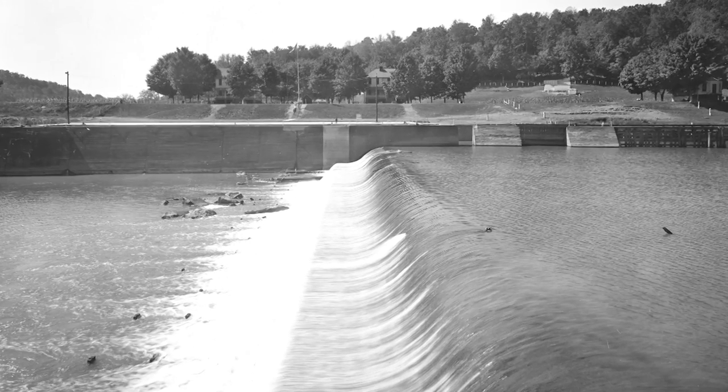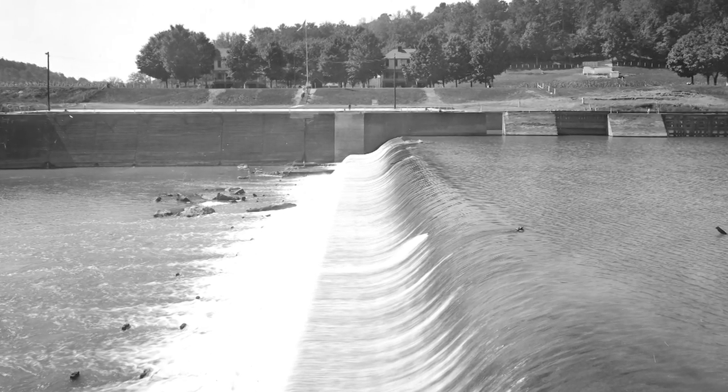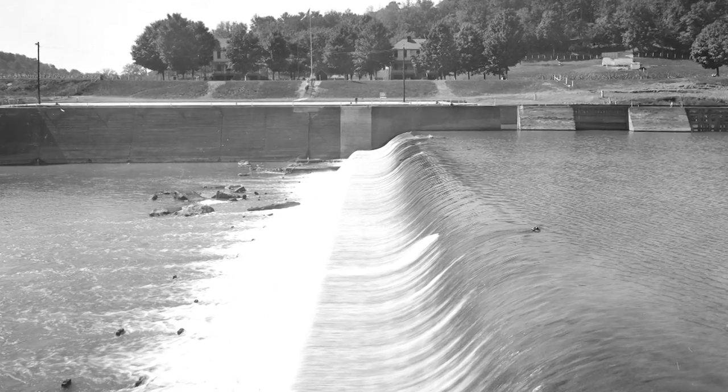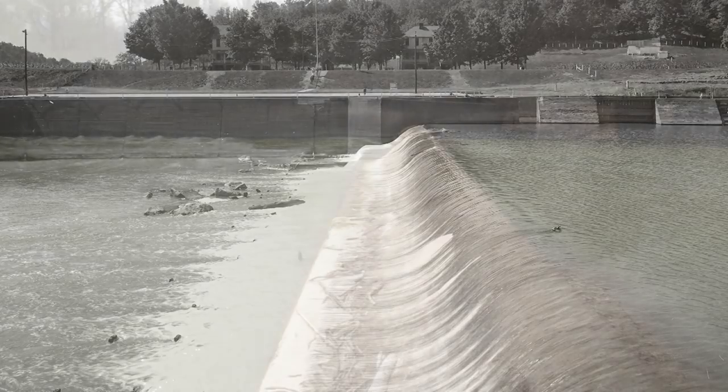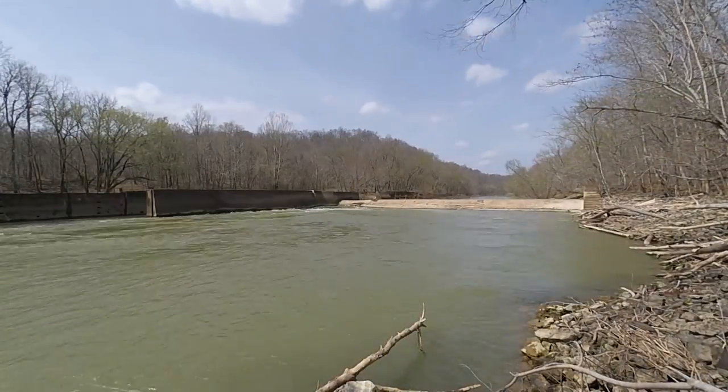However, by August of 1951, the Army Corps of Engineers ceased operation of Lock 6 due to waning use. And for over 65 years, it has simply sat idle.